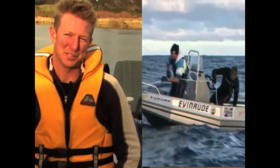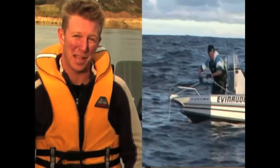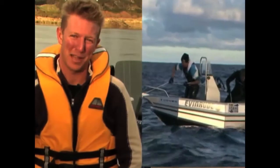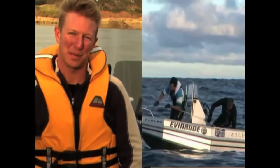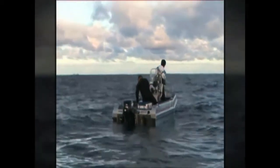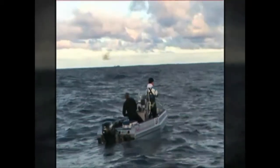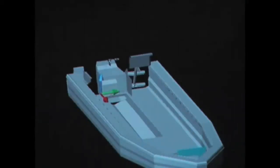I've had countless adventures out of my Stabicraft, both my 659 and my little 389. But probably the most exciting was when we took the 389 out to catch a marlin on a handline. I wouldn't recommend taking on a fish like that in a small boat — anything other than a Stabicraft — because I felt more comfortable 40 miles off the coast in that little 389 than I have in a lot of much bigger aluminium boats.